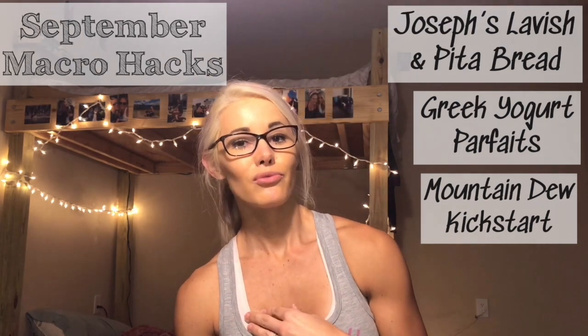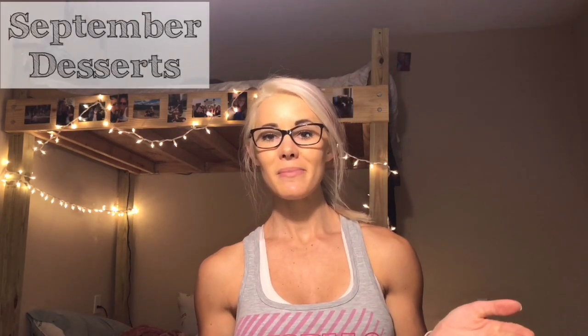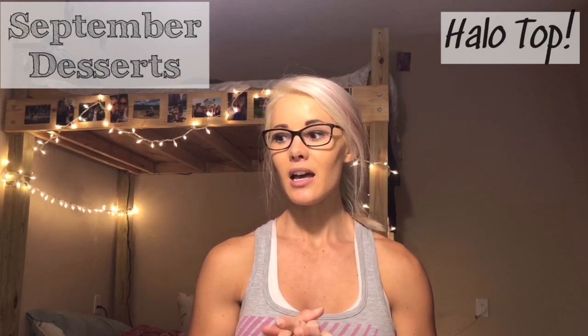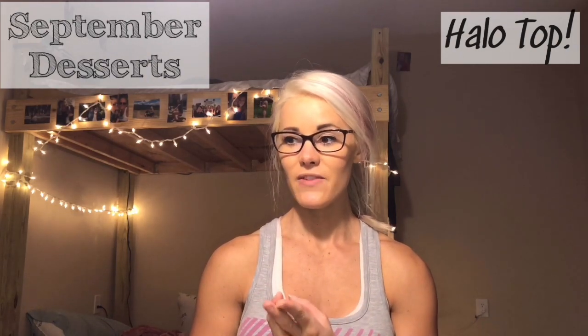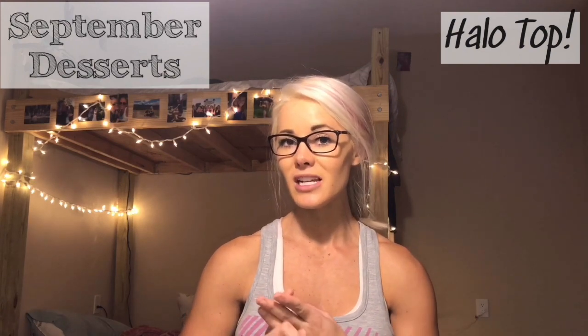For my September desserts, I've been having a lot of Halo Top ice cream. My favorites are cookie dough and birthday cake. I just had the peaches and cream the other day — it is so good. The pumpkin flavor from last year is also very good, and I love the pancakes and waffle flavor too.